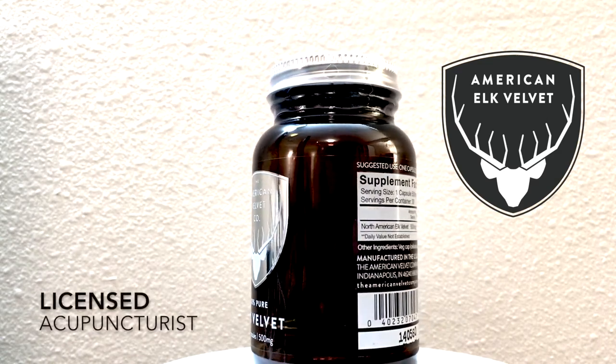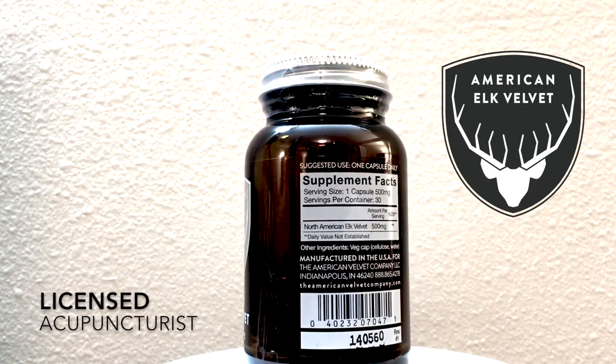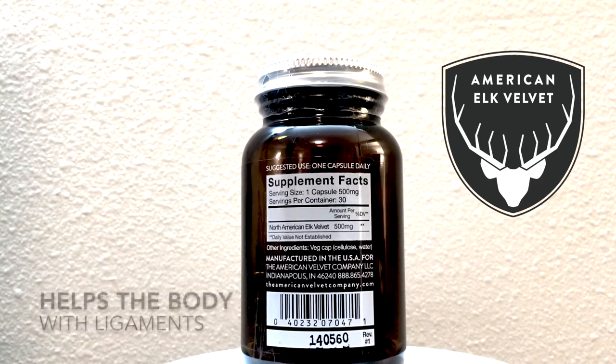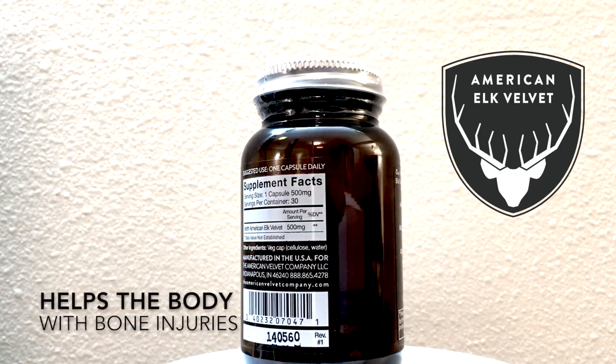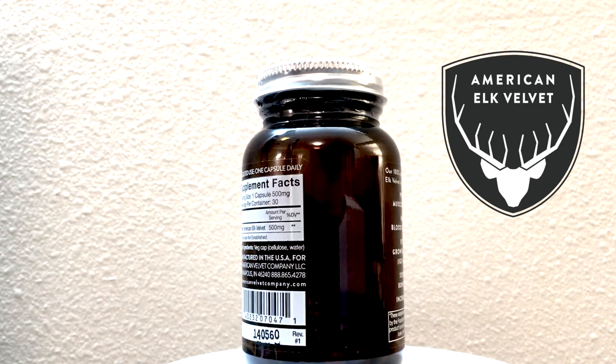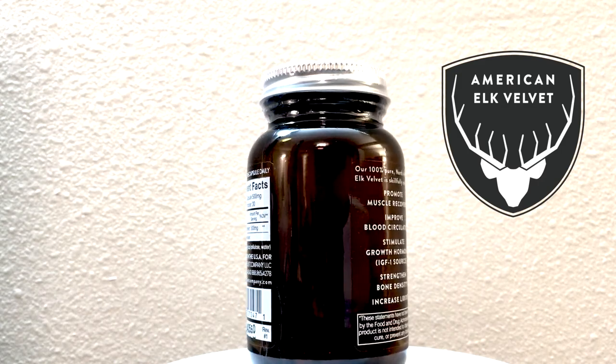Today, I'm going to introduce you to one of the products that I use in my practice for a lot of problems, including ligament, muscle, tendon, and bone injuries, such as sprains and strains, tendonitis, plantar fasciitis, bone fractures, and carpal tunnel syndrome.